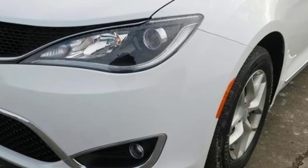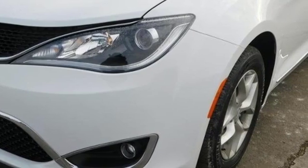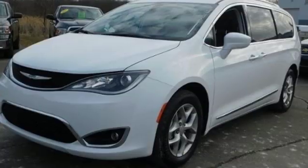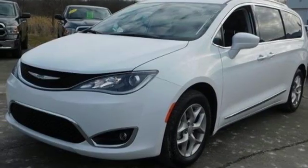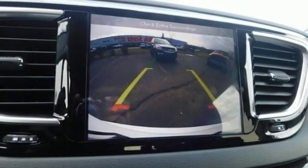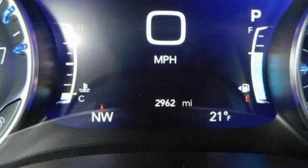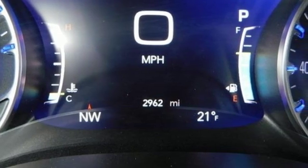Power heated mirrors, heated leather bucket seats, entertainment system with Blu-ray and digital media, auto dimming rearview mirror, Bluetooth wireless audio streaming, keyless go, dual zone climate control, automatic transmission, active grille shutters, ParkSense Park Assist, and V6 engine.